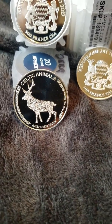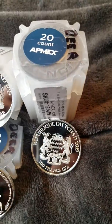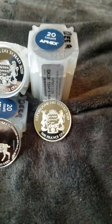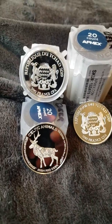So it's the Celtic Animal Series from Chad, and what's great about this series is it's an APMEX exclusive. They have a very limited mintage — these things are only 5,000 apiece globally worldwide, which is a very small number for a mintage.